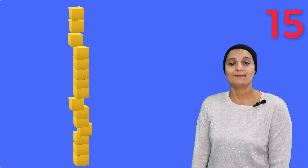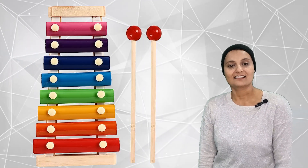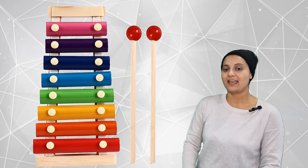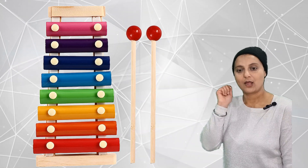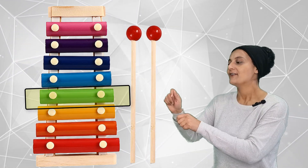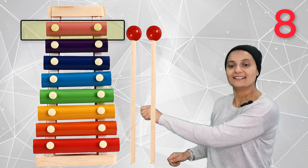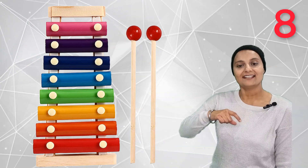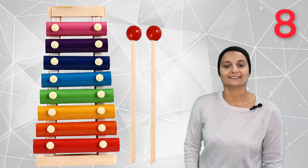Fifteen blocks in the stack. Let's count how many notes to play on a xylophone. Can we do this? One, two, three, four, five, six, seven, eight. Eight notes to play on a xylophone.